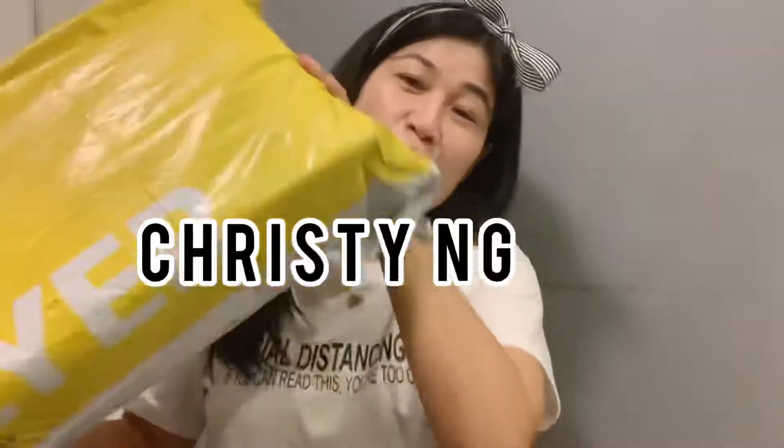I'll put their link in the description box below so if you want to check them out you can do that. This is from Christy Nan. During the pandemic I really had no plans to get new shoes or a new bag since we don't really get to use them.